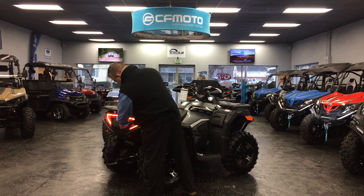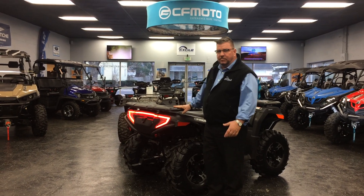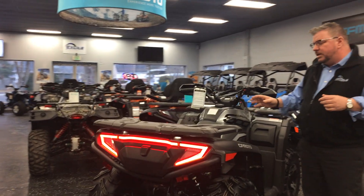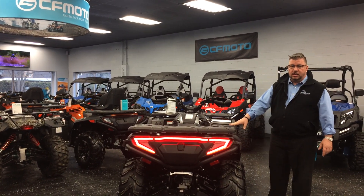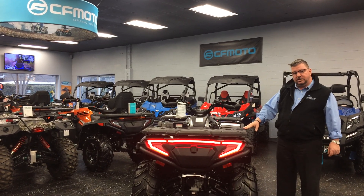All the CFMoto's also come with a trailer hitch standard — you don't have to pay extra for that. This model here, one of the things they upgraded last year: the 600 CC models had a 750-pound towing capacity. This unit now has a thousand-pound towing capacity, whether it's the single-up or the two-up 600.